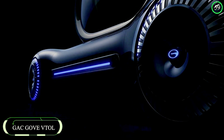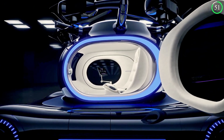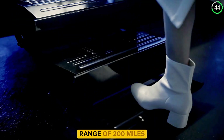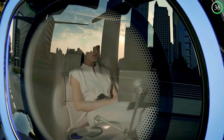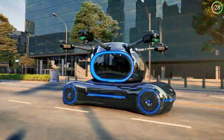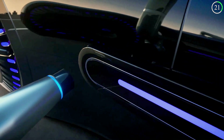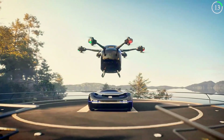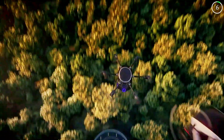The GAC Gove VTOL, developed by Guzzo Automotive Group, is an exciting entrant into the world of personal flying cars. This two-seater electric vehicle is designed to meet the growing demand for urban air mobility, offering a range of 200 miles and a top speed of 150 miles per hour. With a market price target of $150,000, the GAC Gove VTOL aims to make flying cars accessible to a wider audience. Its design emphasizes safety and practicality, incorporating features such as a parachute system and redundant flight controls.